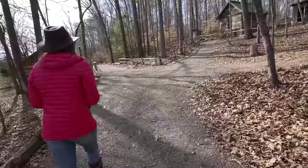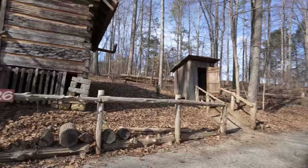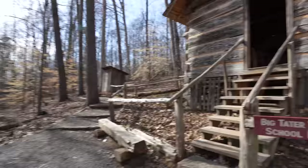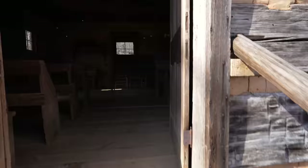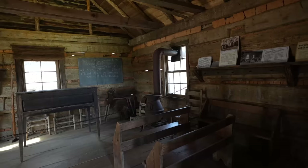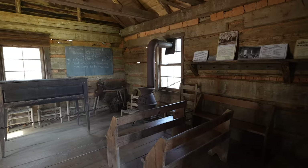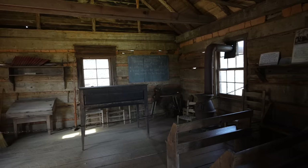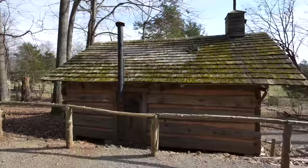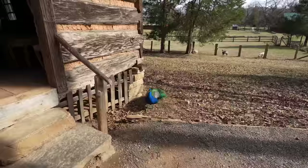It is beautiful out here — I bet in the fall this would be really neat. This is the Big Tater Valley Schoolhouse, and there's an outhouse over there — girls' side and boys' side. The Big Tater Valley Schoolhouse was moved from Tater Valley on Bull Run Creek between Union and Grainger counties and furnished in the manner of an early mountain school. This is the Erwin's Chapel log church.